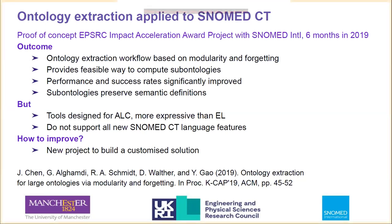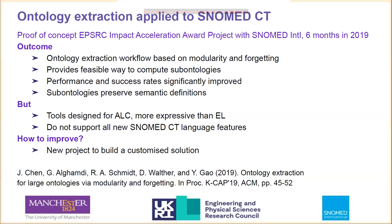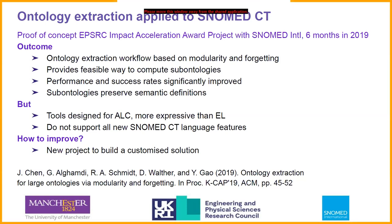Our collaboration with Yong started in 2018 on an informal basis. We were fortunate to get a small amount of funding as part of the Impact Acceleration Award funding scheme of the UK EPSRC. This scheme provides institutions with funding to support knowledge transfer of academic research to industry. This project was about ontology abstraction and ontology extraction. There is a big interest in this topic in the literature, and a number of ontology extraction approaches have been developed. This was a proof-of-concept project exploring the application of tools based on modularity and forgetting to SNOMED CT.